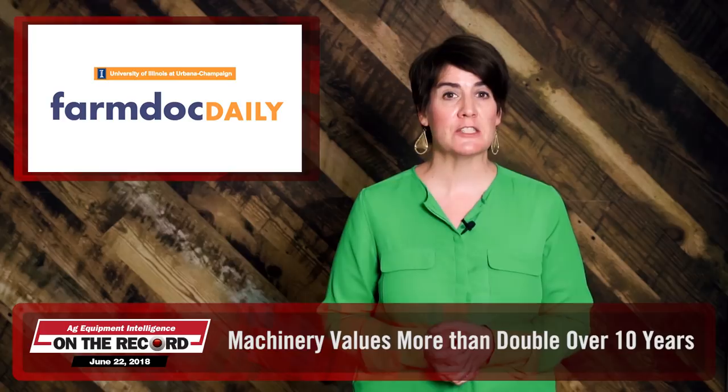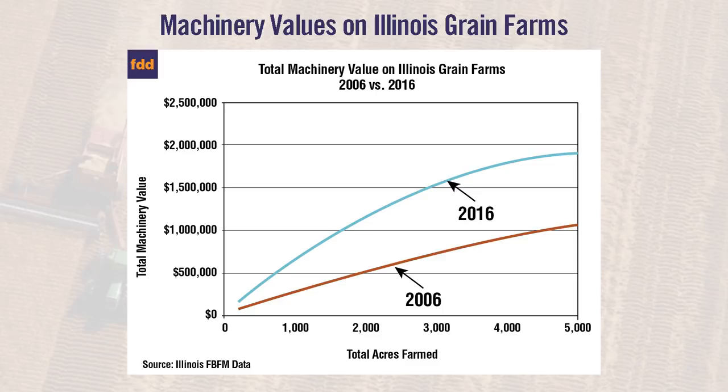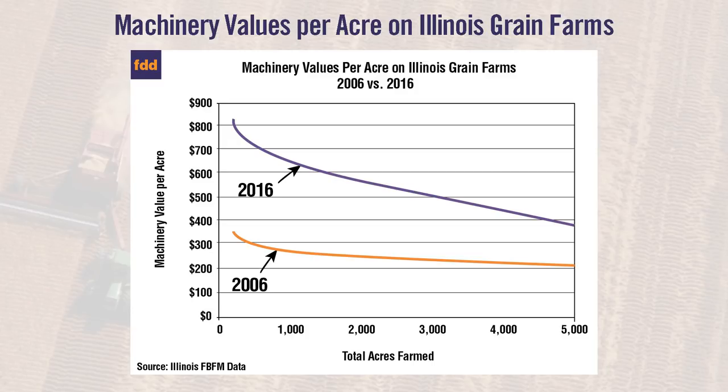A new report from the Illinois Farm Business Farm Management Association and the Department of Agriculture and Consumer Economics at the University of Illinois shows that average machinery values on a 1,000-acre farm in Illinois more than doubled from 2006 to 2016. In 2006, a farmer with 1,000 acres would have about $300,000 worth of machinery. By 2016, that same-sized farmer was averaging about $650,000 worth of machinery — an increase of about 124% in 10 years. Farmers with 2,000 acres saw an even greater increase, with machinery values rising about 140% over the same period. Smaller acreage farms had the largest increase in machinery value per acre, going from about $280 per acre to $660 per acre — a 136% increase.